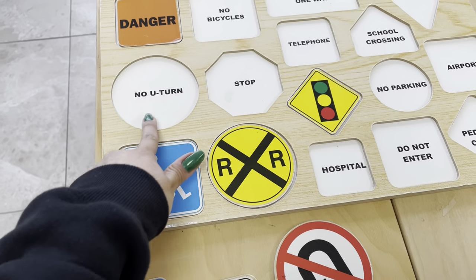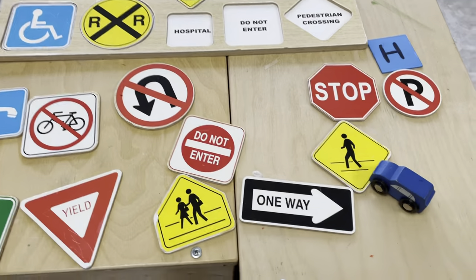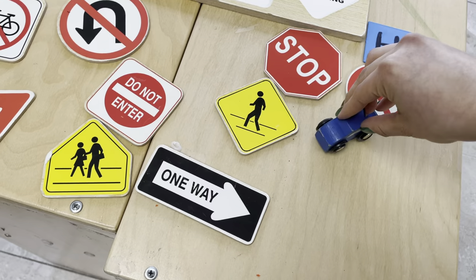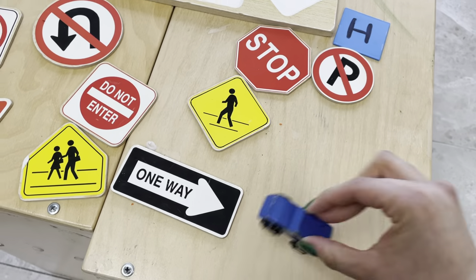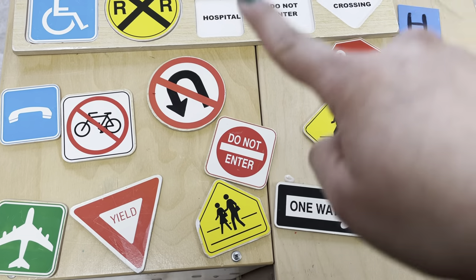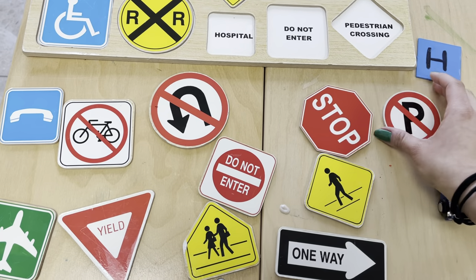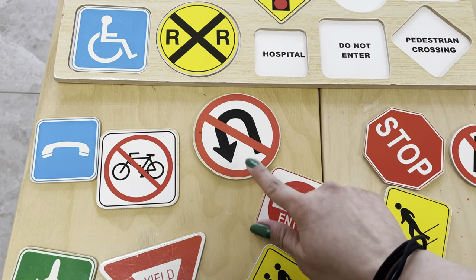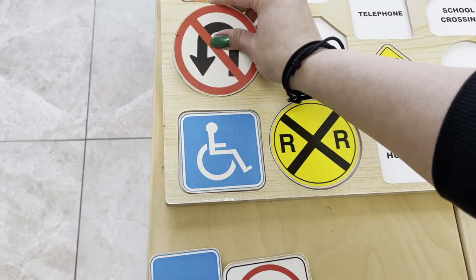No U-turn. This one is also a large circle. It says no U-turn. A U-turn is when a car is going one way but they're going the wrong direction, then they'll make a U-turn to go the other direction — it's in the shape of a U. In certain places you can't do that when you're driving. Which one do you think says no U-turn? It's this one, because you see there's a U there — it's an upside-down U with an arrow. No U-turn. So this one goes there.